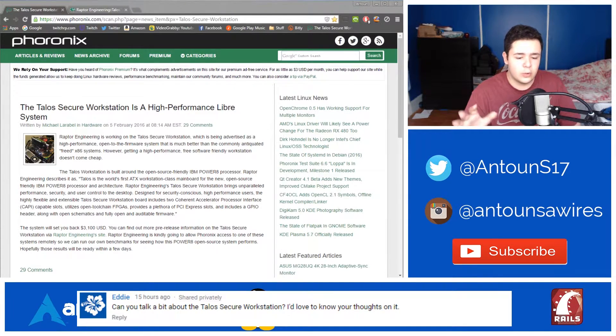Seeing this cool new open-source technology — an ATX motherboard that's really open — is exciting. I have notes here: it features open schematics, a plethora of PCIe Express slots, a GPIO header, and full open and auditable firmware.